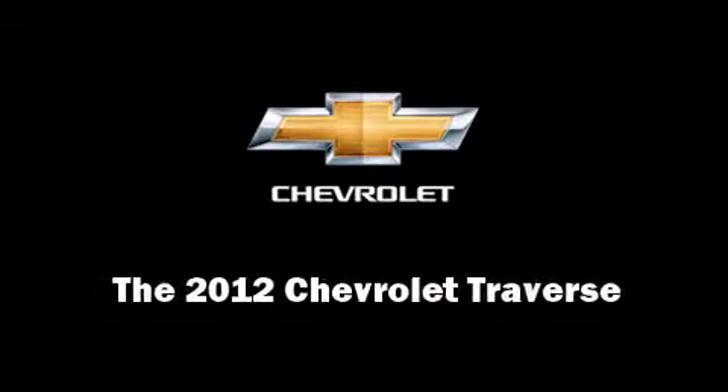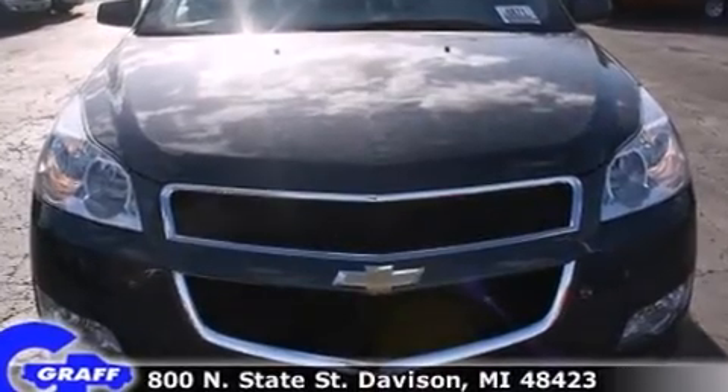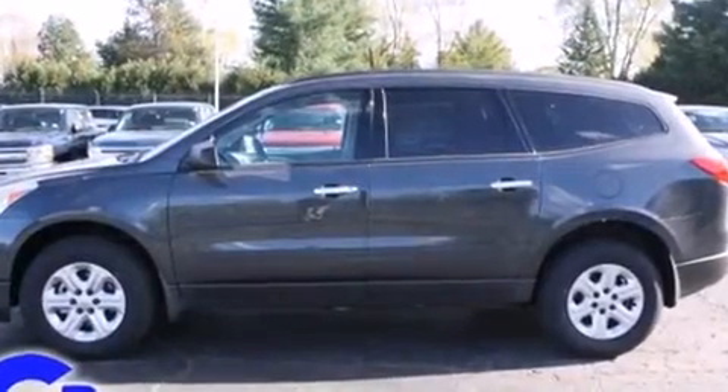Sensibility and practicality define the 2012 Chevrolet Traverse. A 3.6-liter V6 engine pairs with a sophisticated six-speed automatic transmission, providing a smooth and predictable driving experience.